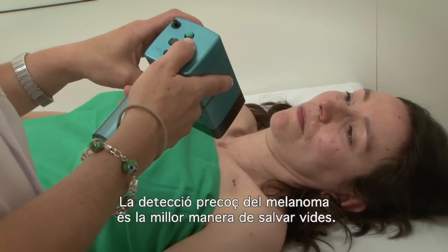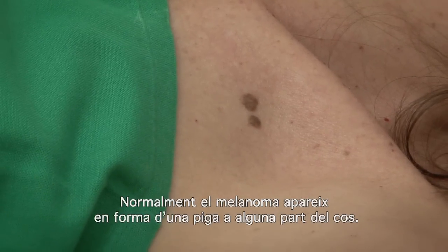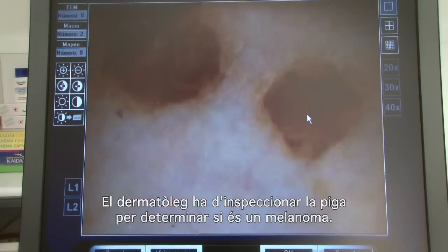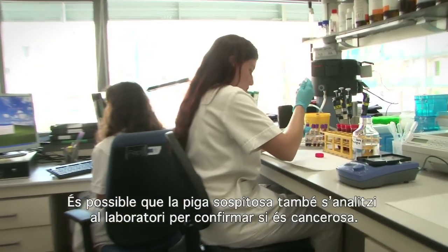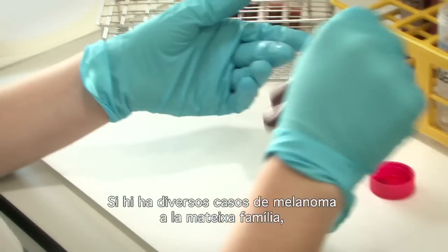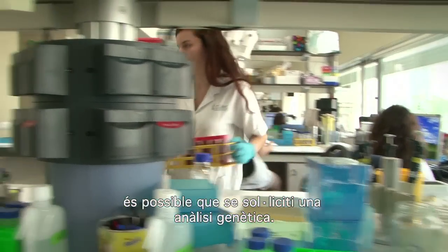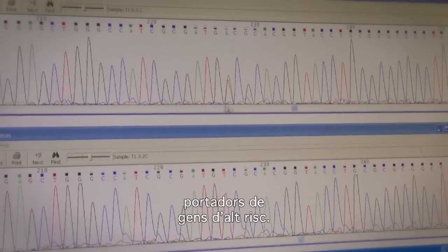Early detection of melanoma is the best way to save lives. Melanoma usually appears in the form of a mole on your body. A dermatologist must inspect the mole carefully to determine if it is melanoma. The suspect mole may also be analysed in the lab to check if it's cancerous. If there are several melanoma cases in the same family, doctors may decide to do a genetic analysis, followed up with a support plan for the family members who are carrying the high-risk genes.